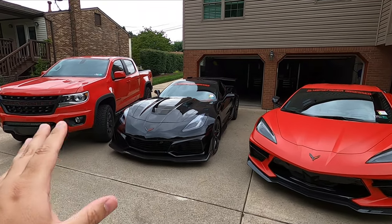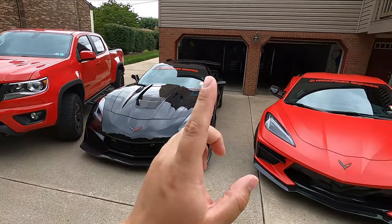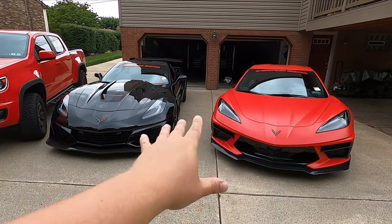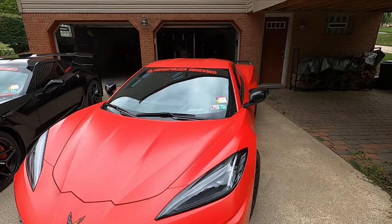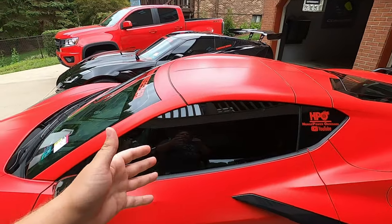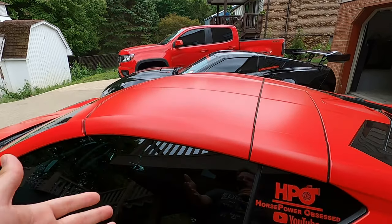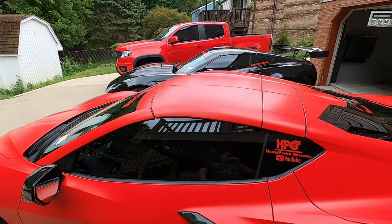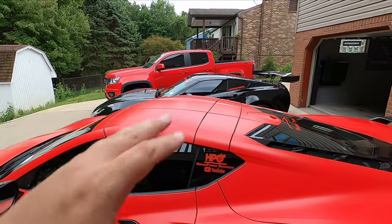The biggest thing you want to do with your paint is keep it looking beautiful, and typically that means a heavy amount of paint correction, but with Expel we can kind of get around that. Outside of the paint protection films, we also have window tint. Expel offers what they call Expel Prime XR, which is basically your normal 20% window tint on my Corvettes and my truck, but it also offers ceramic heat rejection.